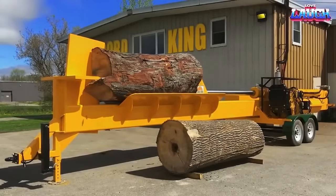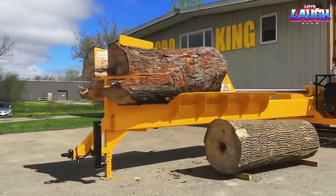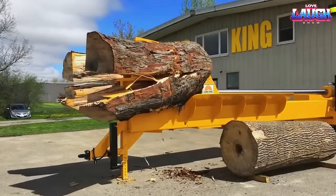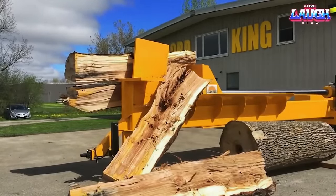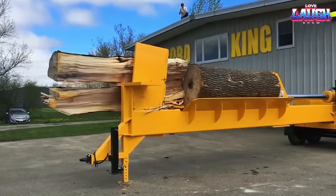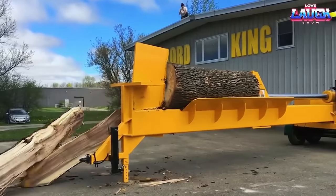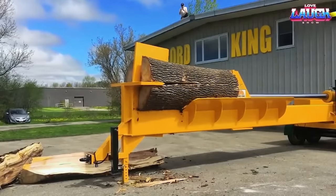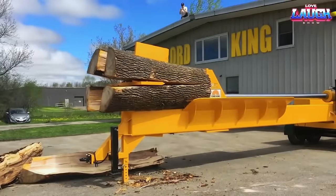The Kord King Monster Splitter is specifically designed to handle large and challenging logs. Capable of accommodating logs with a diameter of up to 2 meters and a length of up to 4.8 meters, the splitter efficiently divides them into 4 pieces. This remarkable feat is made possible by its robust 134-horsepower engine, delivering an impressive power output of up to 120 tons. The machine incorporates guides and a specialized clamping mechanism to securely hold the logs in place, even if they are irregularly shaped. It can also be operated remotely, providing greater control and safety during the splitting process.